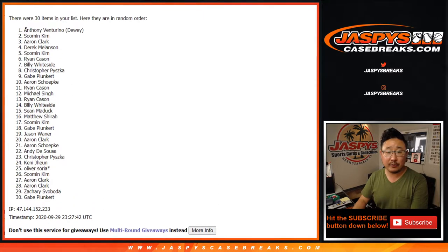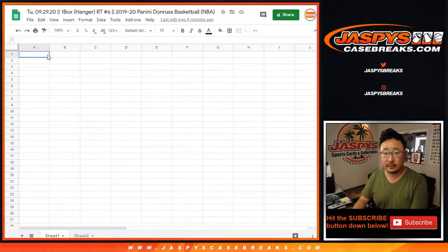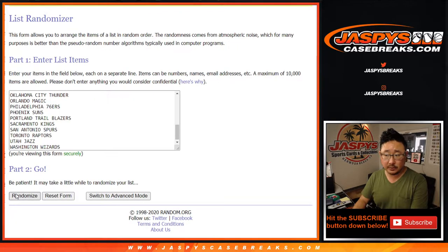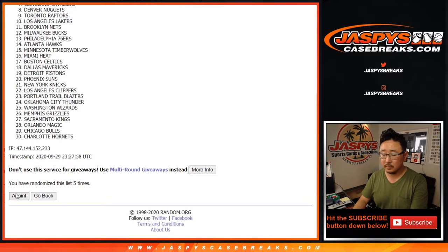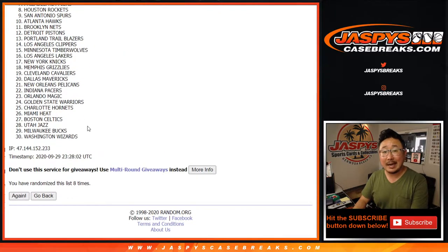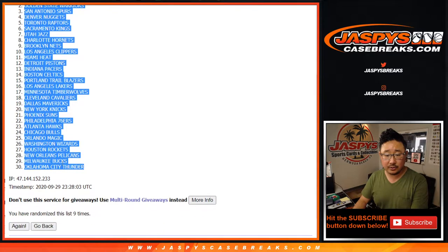And a different dice roll for the giveaway at the end, by the way, in case you were wondering. So six and a three, nine times for the teams. And the ninth and final time — after nine: Grizzlies down to the Thunder.